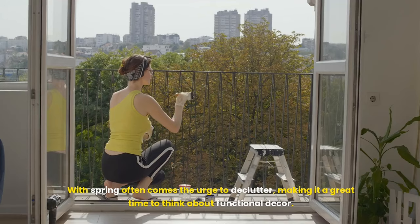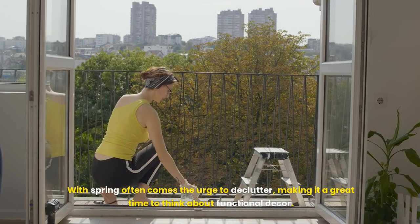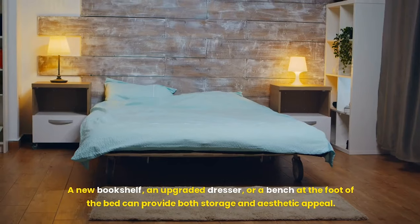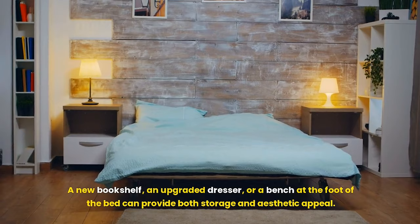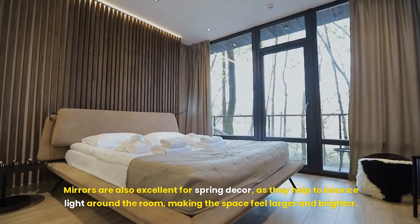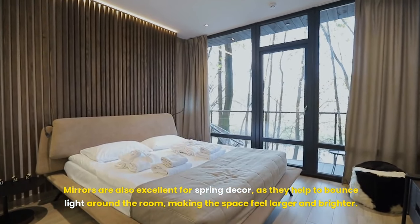With spring often comes the urge to declutter, making it a great time to think about functional decor. Consider pieces that are not only stylish but offer utility — a new bookshelf, an upgraded dresser, or a bench at the foot of the bed can provide both storage and aesthetic appeal. Mirrors are also excellent for spring decor, as they help to bounce light around the room, making the space feel larger and brighter.